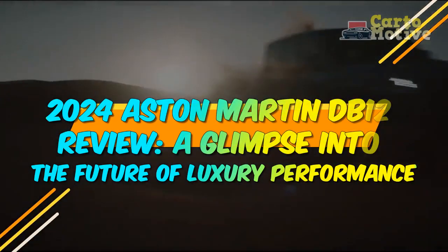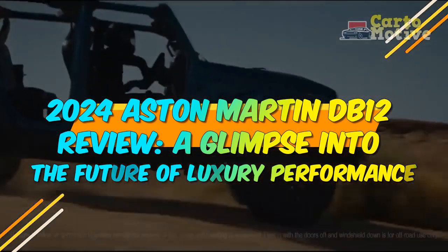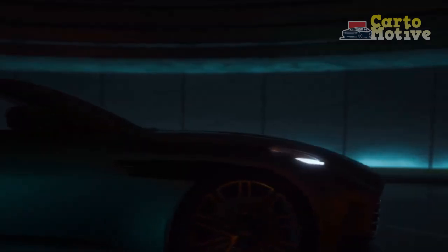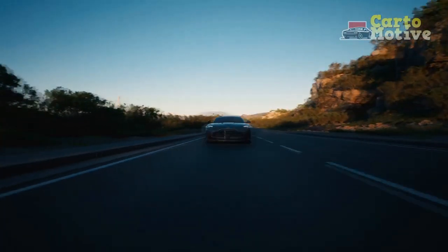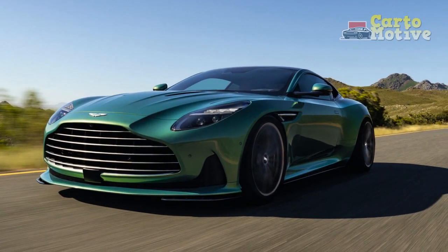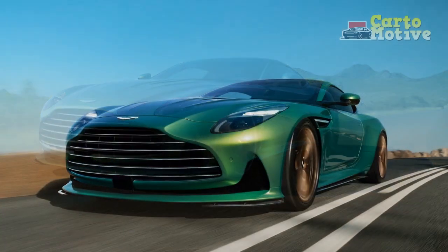2024 Aston Martin DB12 Review: A Glimpse Into The Future Of Luxury Performance. Aston Martin, the iconic British luxury sports car manufacturer, has always been synonymous with elegance, power, and craftsmanship. With the unveiling of their latest creation, the 2024 Aston Martin DB12, the automotive world is once again captivated by the brand's relentless pursuit of excellence.